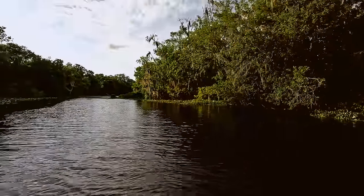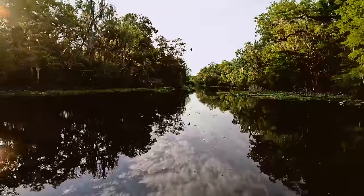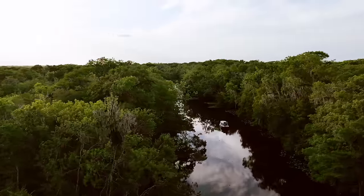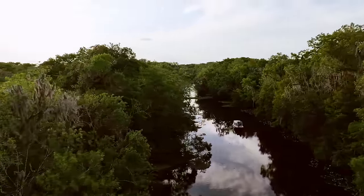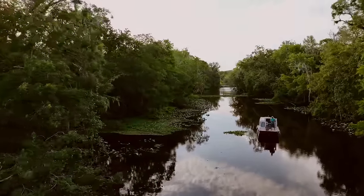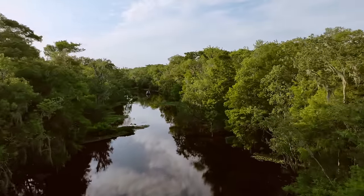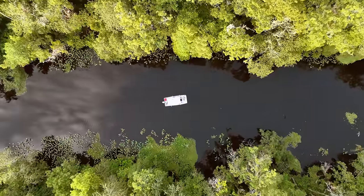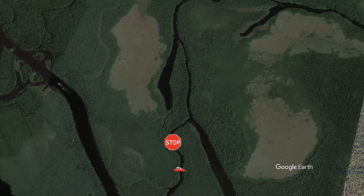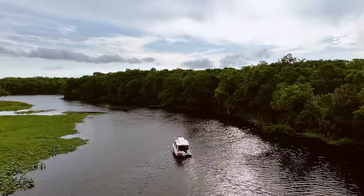Things were going amazing and we were getting closer and closer to that night's campsite, but unfortunately we had to make a change of plans. One interesting thing about these waterways is that they are constantly changing — there are floating plants like lily pads, dollar weed, and hyacinth that are constantly on the move, and on this particular day they had blocked the path. So we ended up dropping anchor for a little bit while we waited for further instructions.